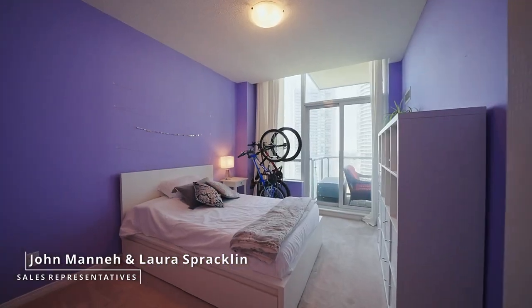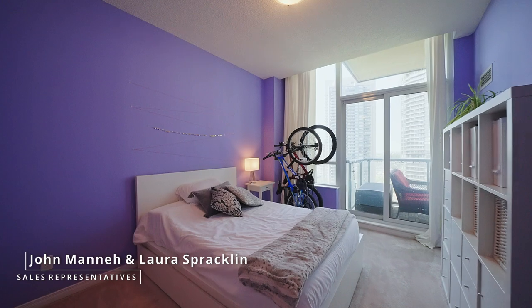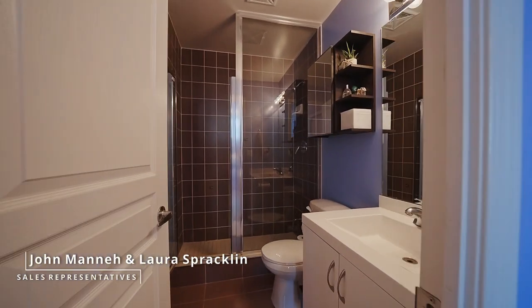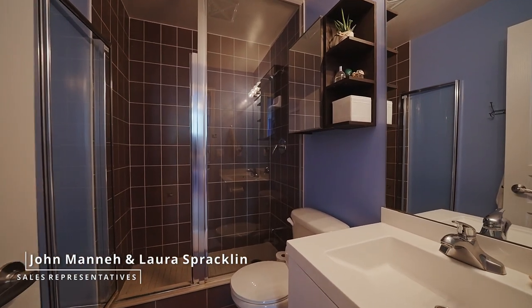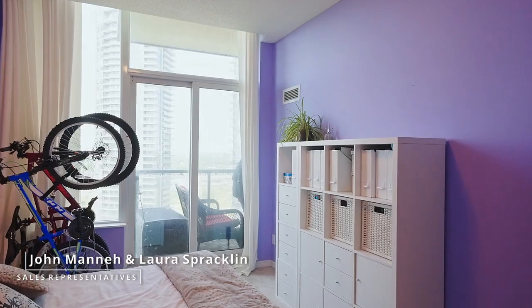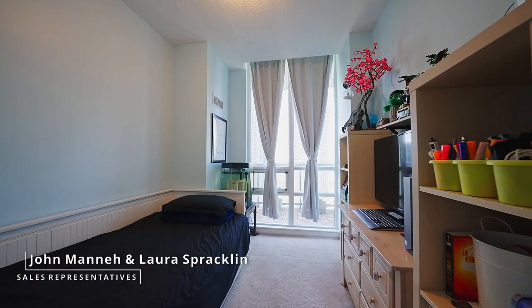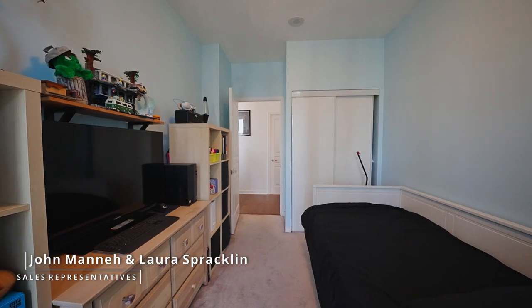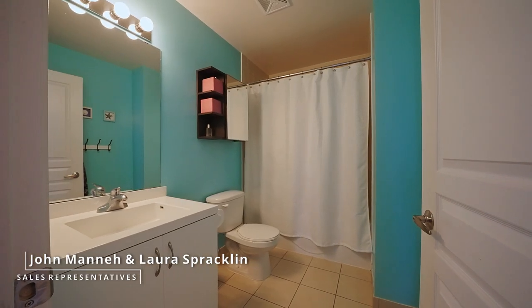The main bedroom features a three-piece ensuite bathroom and lots of closet space. The spacious second bedroom has ample closet space and is located across from the four-piece main bathroom.